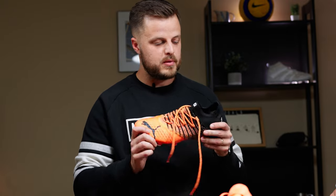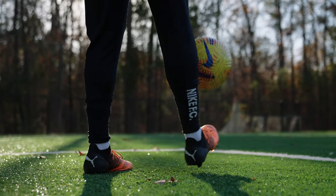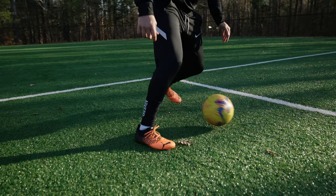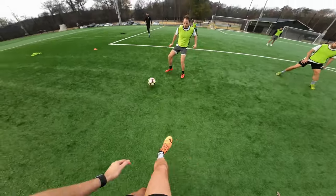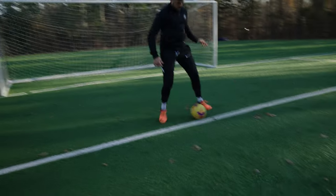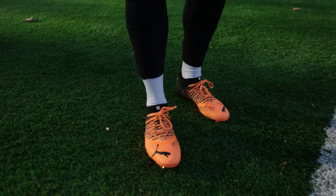Where it really excels is something called Fusion Fit — cables that run through the knit itself to provide that lockdown feeling. Similar to Nike's old Flywire cables, but this one feels even more like a sock. I felt super locked in the entire time. Puma even suggests that with Fusion Fit, the lockdown is so good that if you wanted to go laceless, you could — though I personally wouldn't.